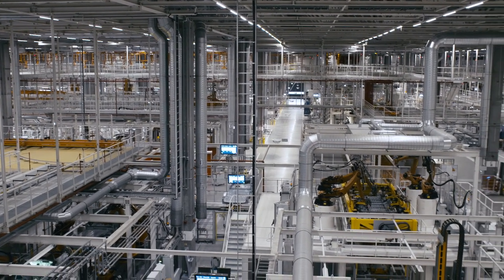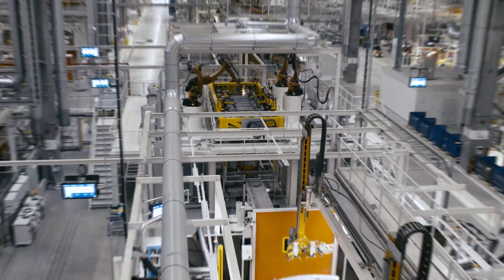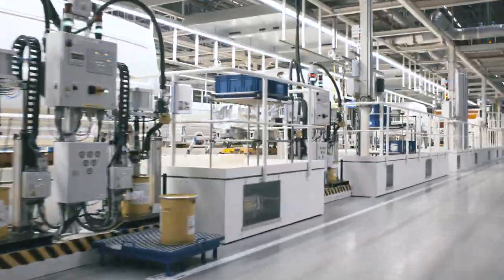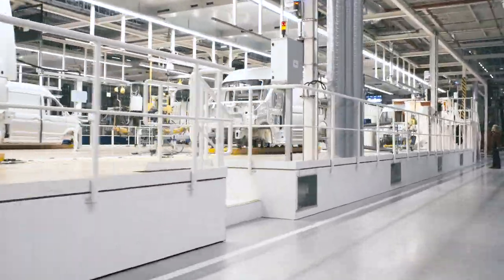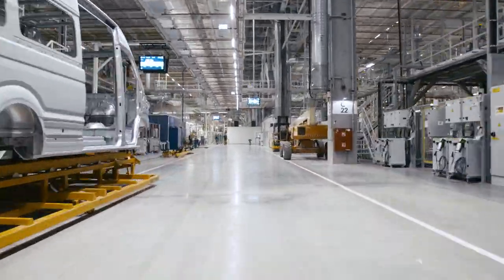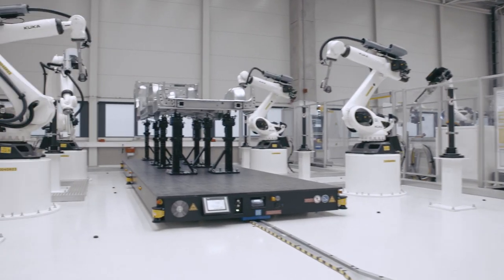The VW Crafter is manufactured at one of Europe's most cutting-edge production facilities. 100,000 Crafter vehicles available in 60 different versions will roll off the production line at the site in Wrzesnia, Poland, which opened in 2016. Quality assurance is crucial, which is why the site has a state-of-the-art measuring lab.